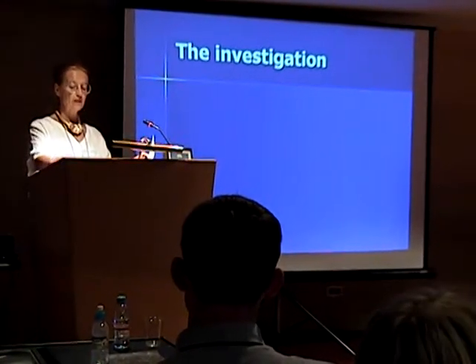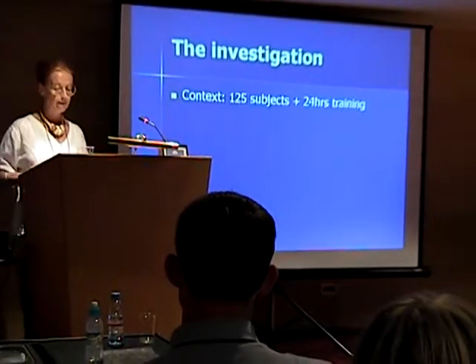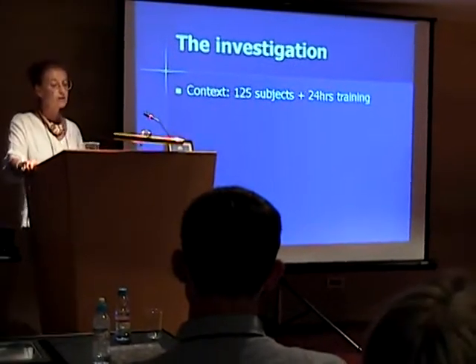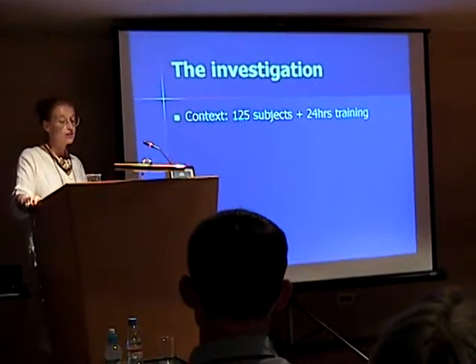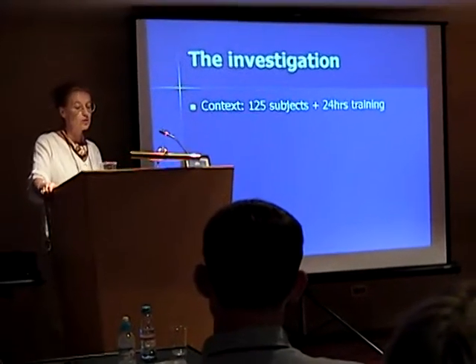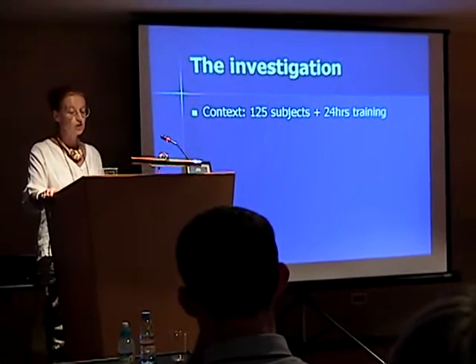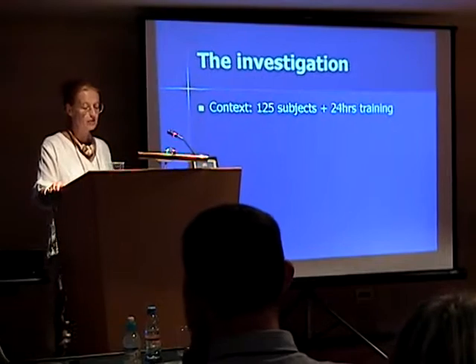Introducing the investigation itself then. Let me quickly describe the context of the study. This was carried out as part of the regular teaching and assessment cycle, collecting data over a five-year period. It involved a heterogeneous group of 125 undergraduate subjects, diverse in age, language, background, and gender — more diverse, in fact, than the average classmates in UK universities.